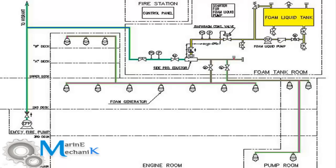Here is the simplified circuit and the main components of the foam system. The foam liquid tank is essentially located outside the engine room. The foam is sucked by the foam liquid pump and through the pressure control of the diaphragm valve it is mixed with sea water through the fire main, which is supplied by the emergency fire pump, also located outside the engine room.